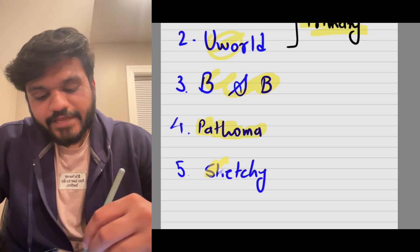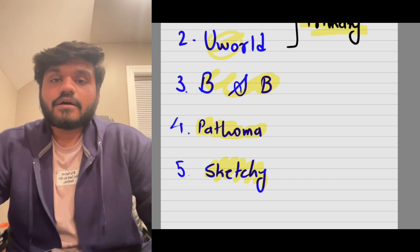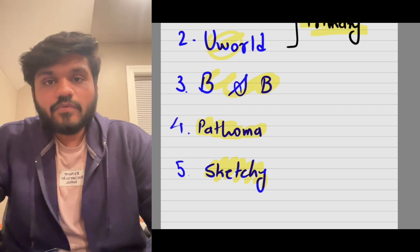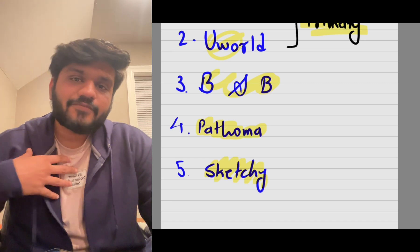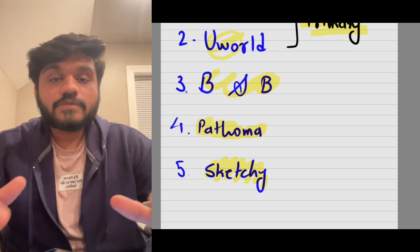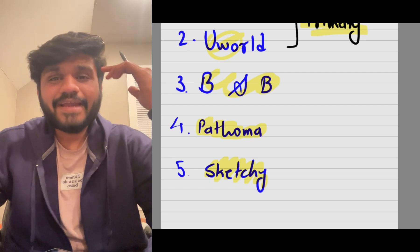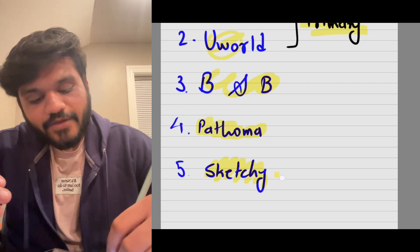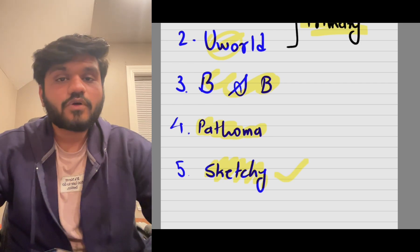There's also Sketchy — Sketchy Micro and Sketchy Pharma. If you have difficulty remembering microbiology organisms or pharmacology drugs, you can refer to Sketchy Micro or Pharma. I personally prepared microbiology from Sketchy Micro and it helped me a lot. Whenever a microbiology question comes up, I go straight to that picture in my mind and solve the question in just 30 seconds to one minute.